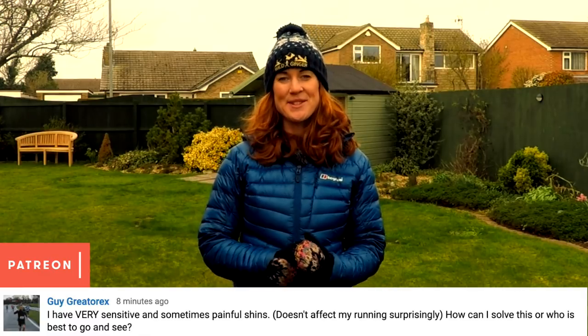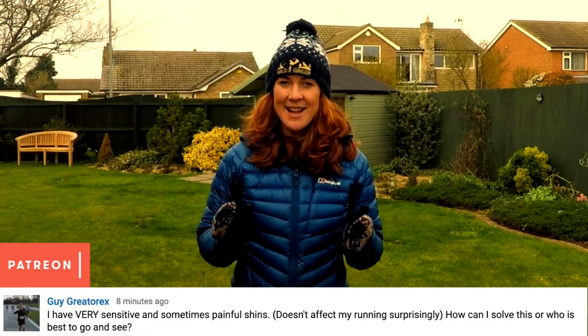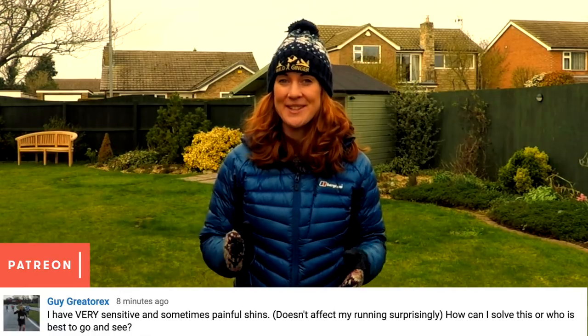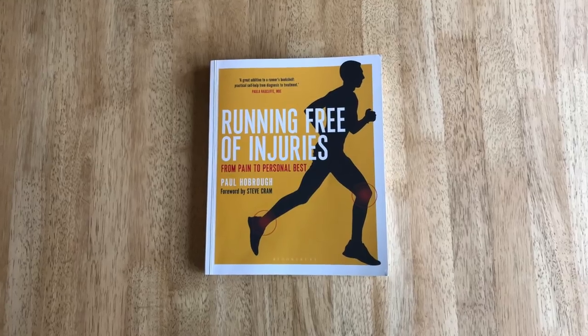Patron Guy Greaterex wants advice on shin pain. It sounds like you have the dreaded shin splints, Guy. I used to get this when I first started running but thankfully not so much now. Here's Paul Hobra's best advice on how to deal with them from his book 'Running Free of Injuries'. Paul has been physio to world marathon record holder Paula Radcliffe and Steve Cram, who held the British 1,500 metres record for 28 years before Mo Farah broke it in 2013.